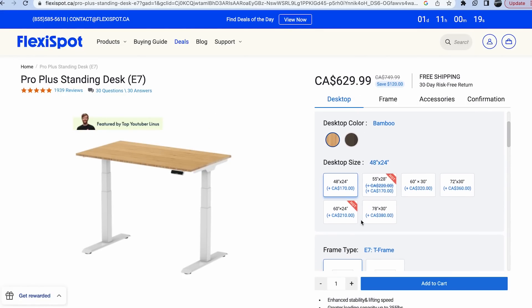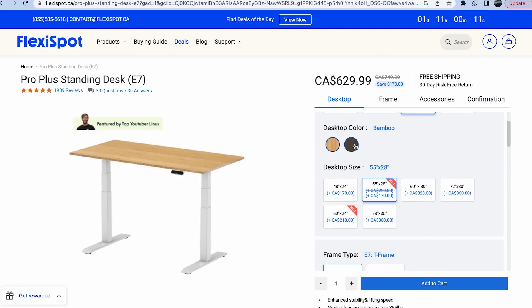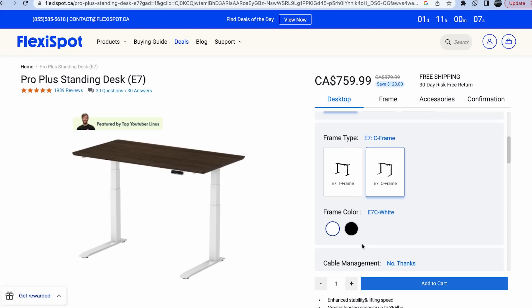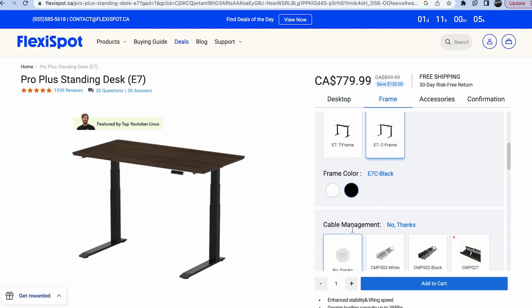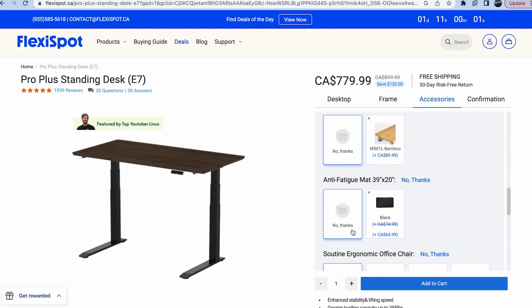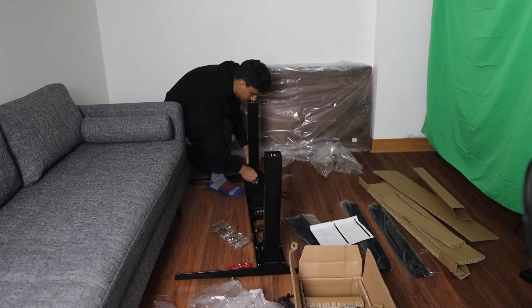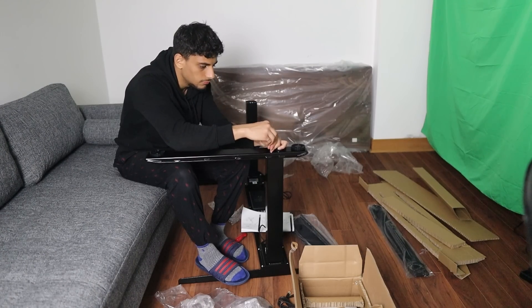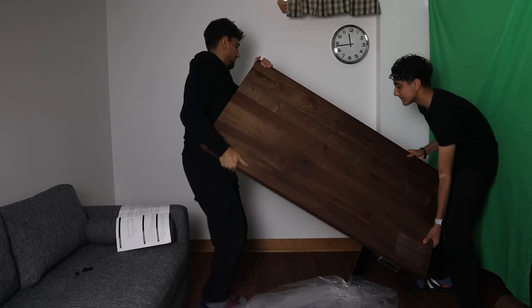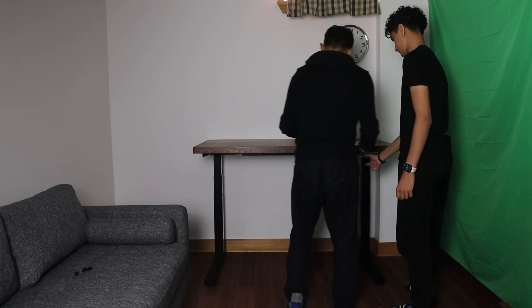I personally chose the wooden walnut design with black legs because I thought it looked really aesthetic. This particular desk is called the Flexispot E7 Pro Plus. It has 10 different sizes for the desktop and five different material choices each with up to eight colors, plus three options for the leg design with three different finishes per leg. They also have a ton of optional accessories like cable trays, cable clips, monitor arms, etc. A lot of other standing desks are difficult to assemble, but this one was quite simple and straightforward — though the legs and desktop were a bit heavy, so I needed someone to help lift them.